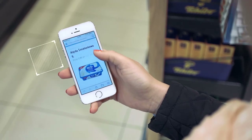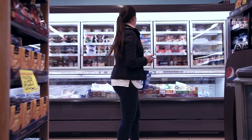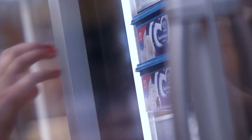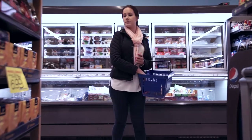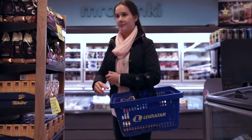An additional option of this solution is the ability to inform customers about geo-localized promotions available for these products or for others nearby. For retailers, this solution is an opportunity to distinguish themselves versus the competition.